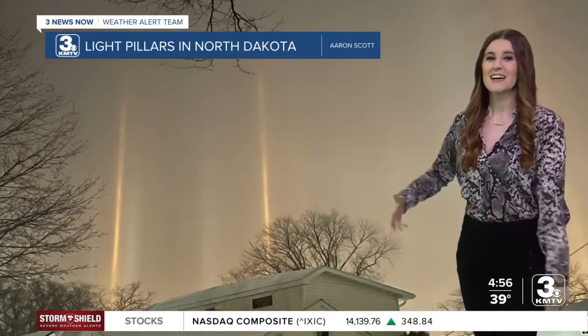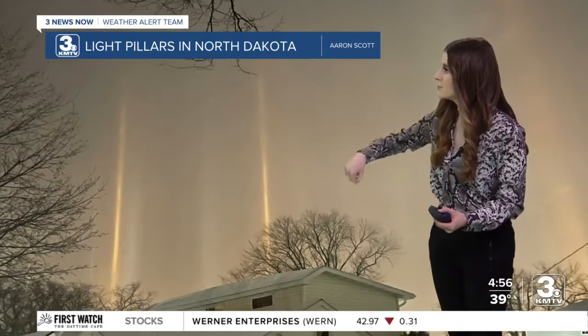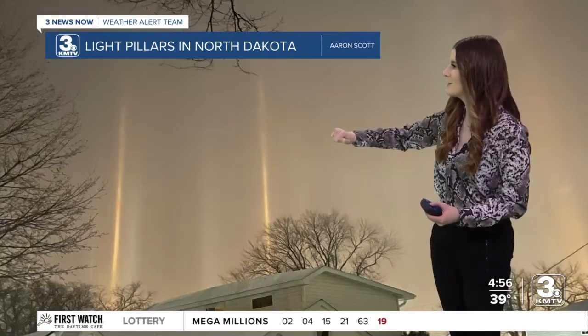Our awesome Weather Wednesday photo today is showcasing light pillars. This picture was taken in North Dakota, which typically has colder temperatures than Nebraska. Light pillars form when street lights or strong city lights at the surface interact with cold clouds made up primarily of ice crystals, which reflect and refract those surface lights, creating these awesome pillars.